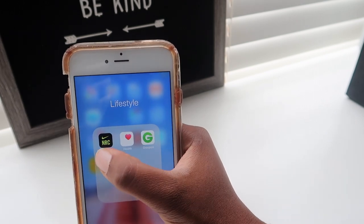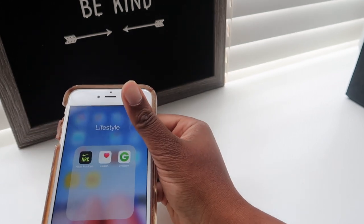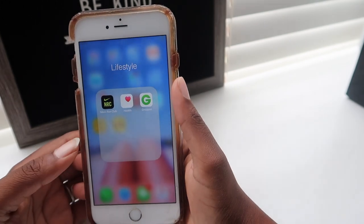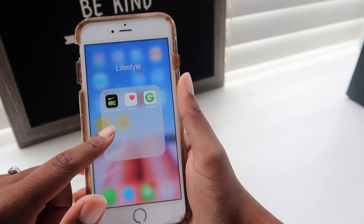My favorite lifestyle app is Nike Run Club — I love it. These other two I don't really use too much, and I need to start getting into Groupon more. I'm actually going to use Nike Run Club today when I go work out later after I film this video.